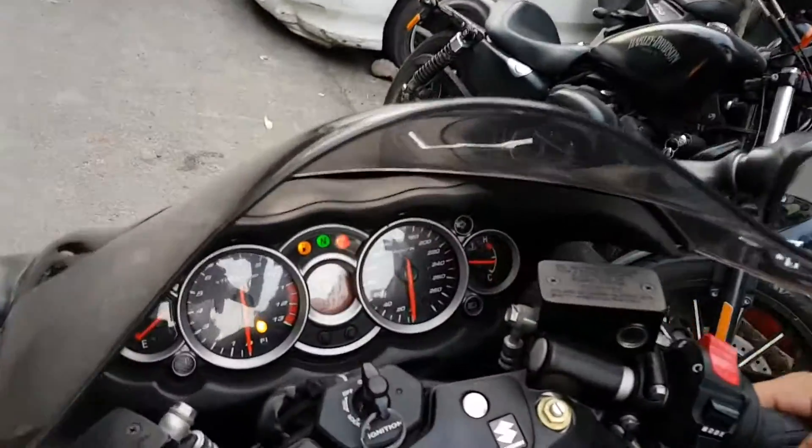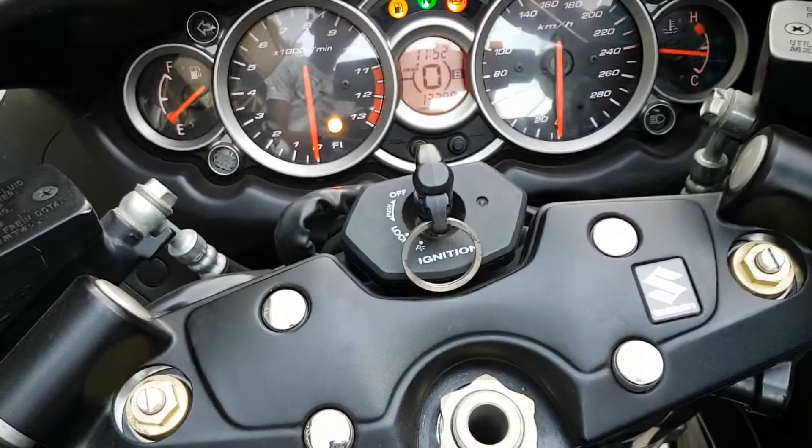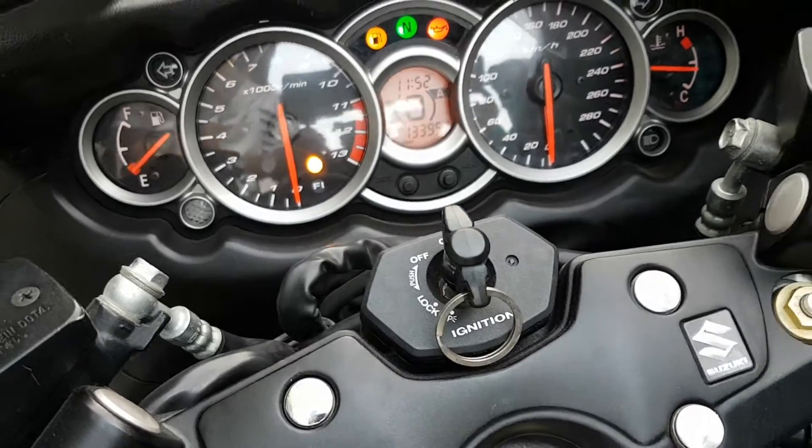So guys, there are some modes that you can apply in different categories. As you can see in the Hayabusa, there are three modes: one is A, B, and C. When you have a normal road, like you have to use in your colony, you can ride in A mode.